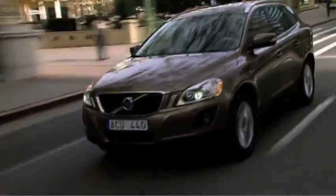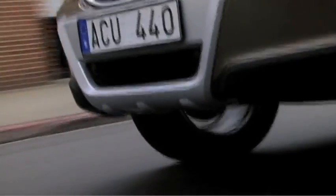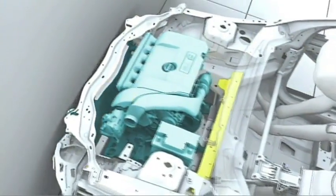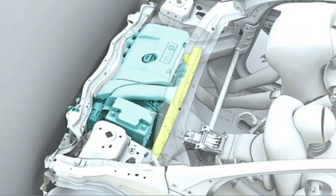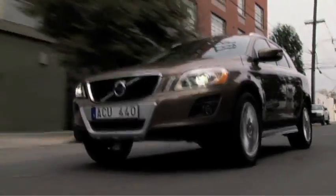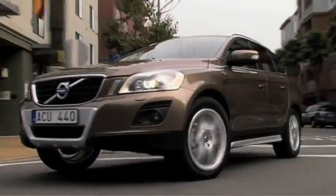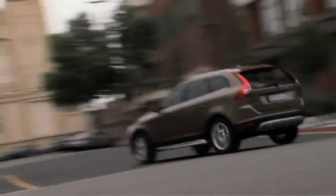The engine also contributes to effective deformation due to its space-saving transverse installation, and all main components in the engine bay have their own predetermined positions, even after a frontal collision, in order to help reduce component intrusion into the cabin and provide the occupants with optimum protection.